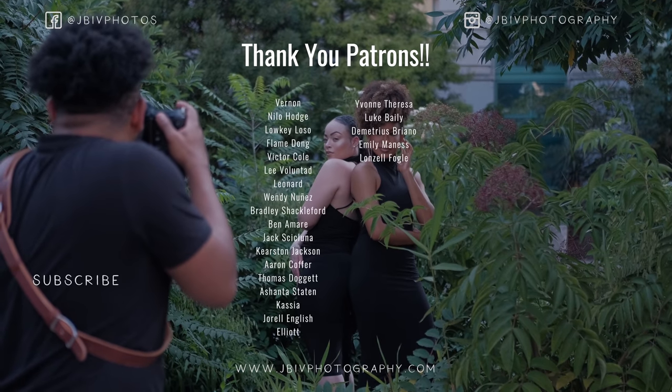I hope you all enjoyed that behind the scenes of a full session. Make sure to subscribe to the channel for more sessions and more behind the scenes, and make sure to hit that like to let YouTube know that you absolutely love this kind of content. Thank you all for hanging out on the channel and I will catch you all next time. Peace.